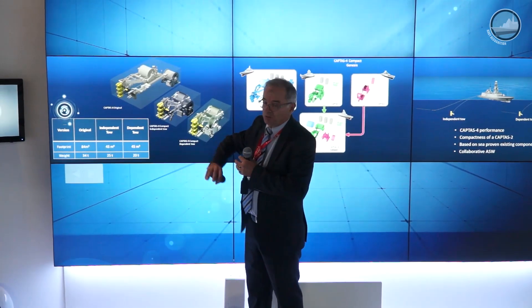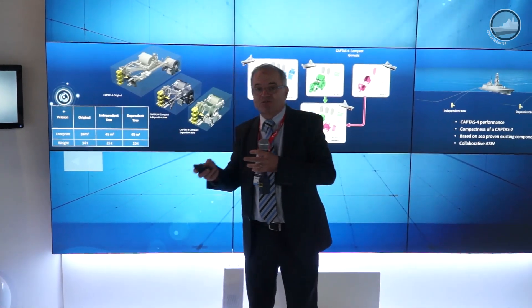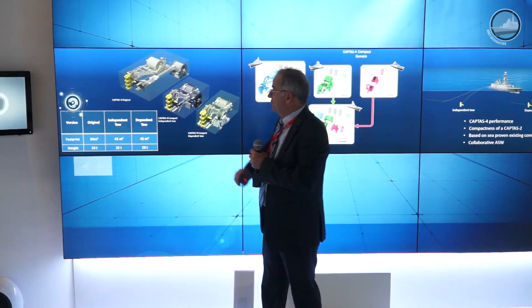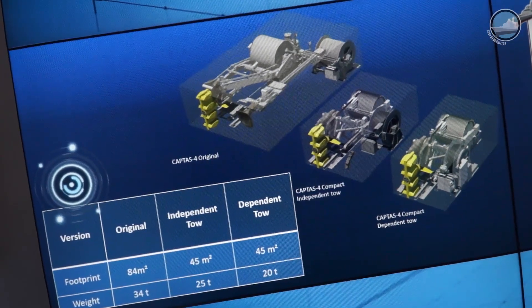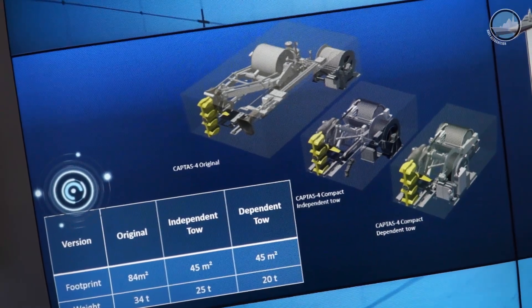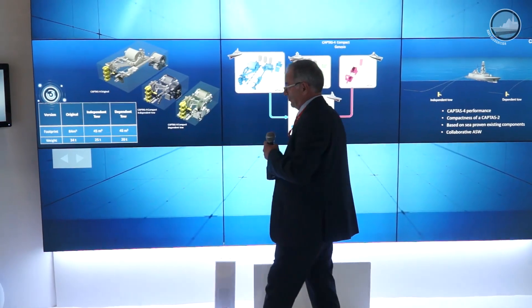It comes in two versions. The first is the independent tow, where we tow separately the transceiver and the receiver — the transceiver is the yellow body, and the receiver is a towed array towed in parallel. The second is the compact dependent tow, where the receiver is attached directly behind the transmitter.